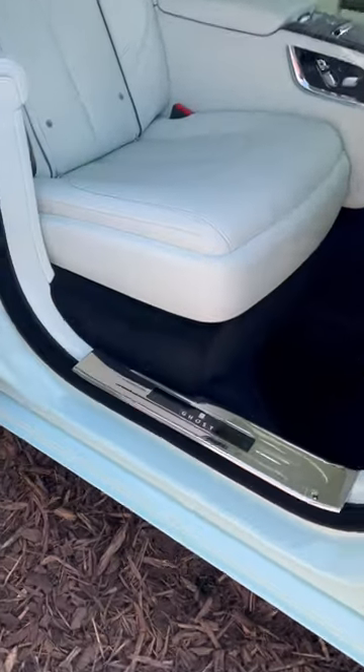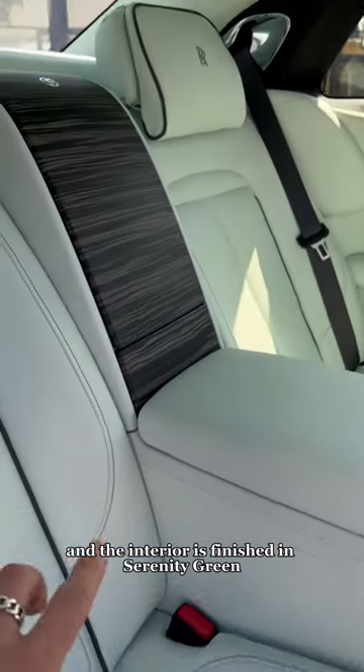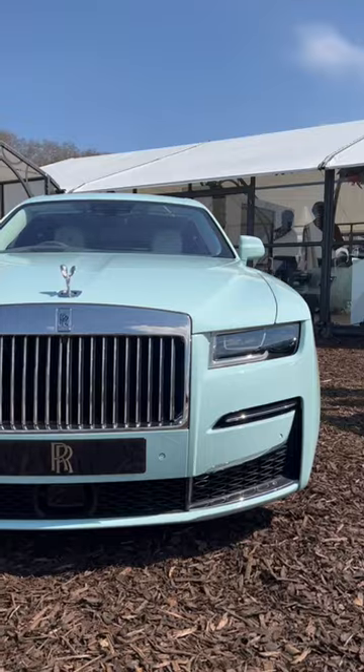Let's have a look at the cars. So this is a custom one-of-one Ghost, and the interior is finished in Serenity Green, and also open-pore veneer as you can see here.